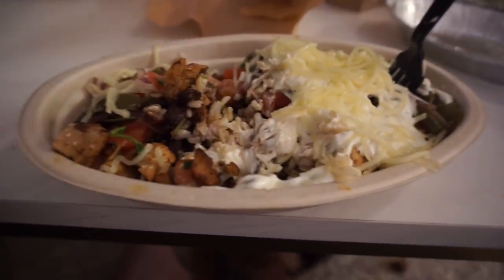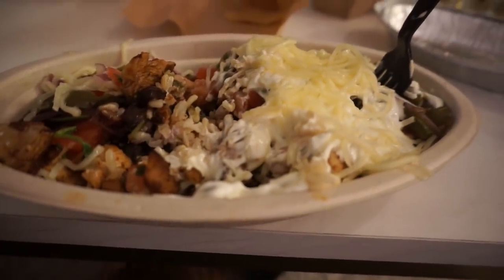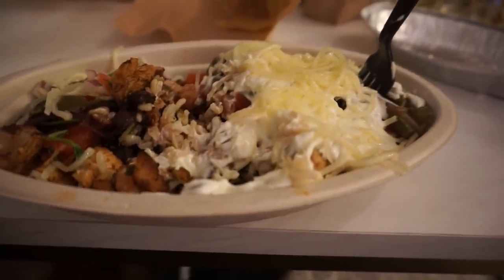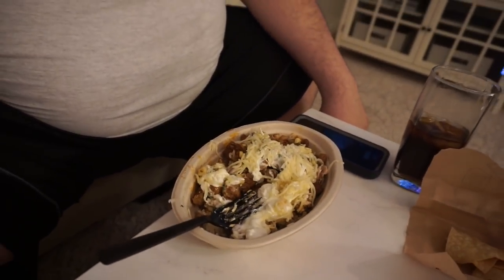Henrik ran to pick up Chipotle for dinner. Her Chipotle bowl has chicken, fajita veggies, cheese, black beans, brown rice, mild salsa, and sour cream. Henrik got steak, sour cream, cheese, corn, white rice, and also some carnitas — almost like pernil.